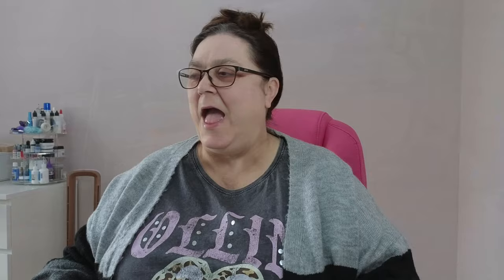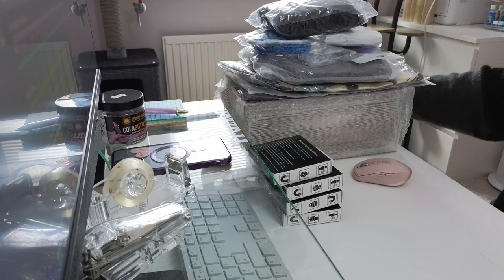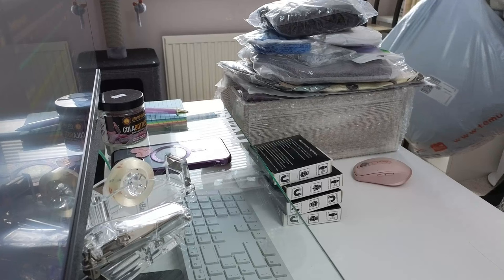Let me show you my desk. As you can see everything's a little messy, but here are some Temu products and I've got a bag stuffed full of products behind it, so we've got quite a bit to get through.